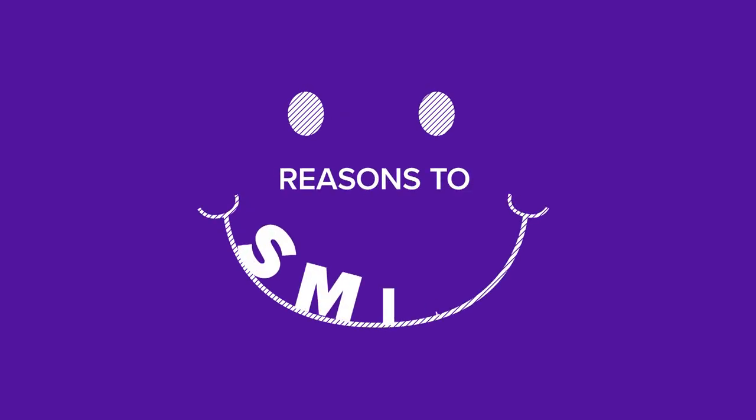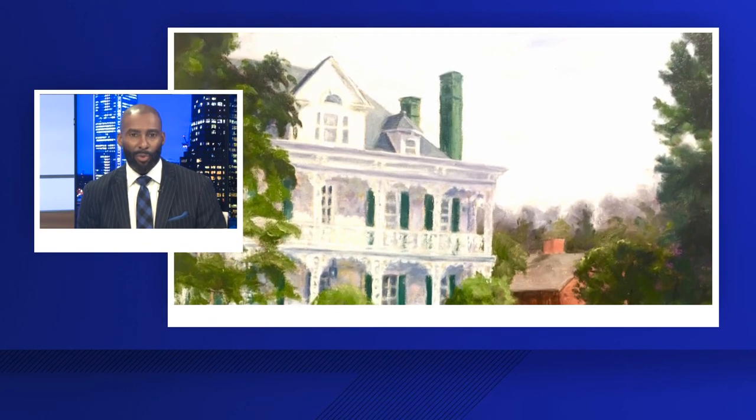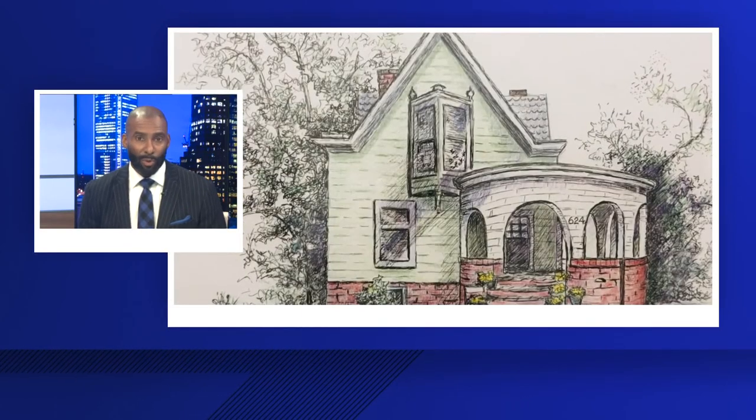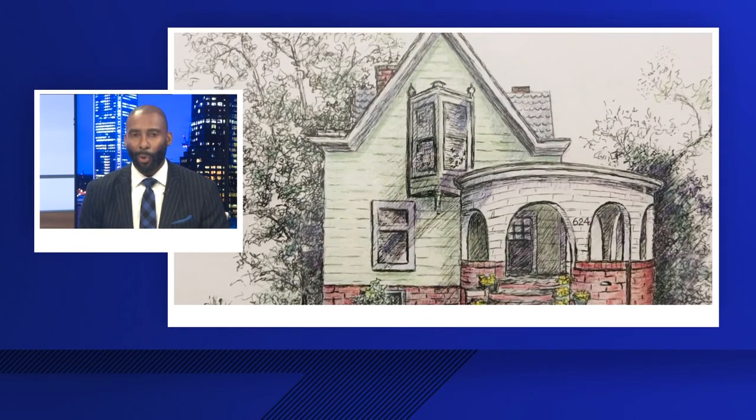You have the chance to see a living history in Rowan County. There's a free exhibit in Salisbury that features historic homes and other sites in that area. It's done by plein air artists who create these works of art during the city's annual October tour.